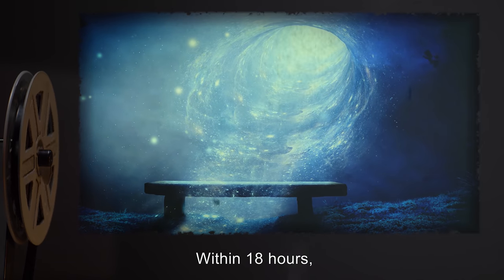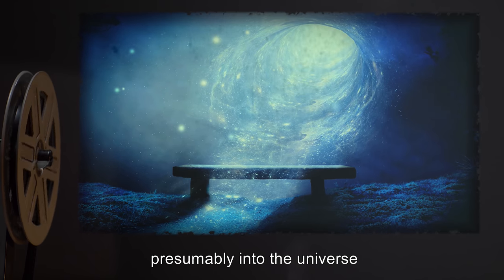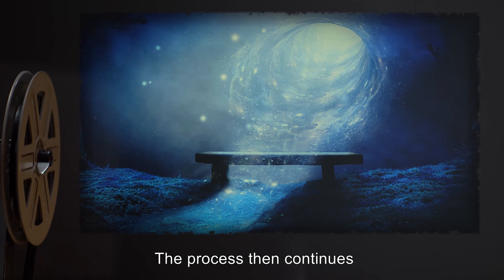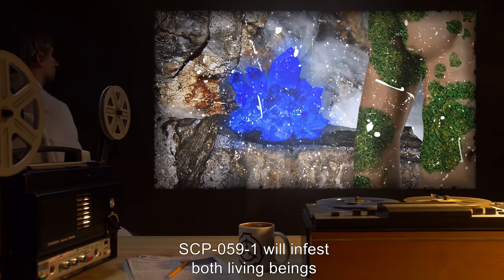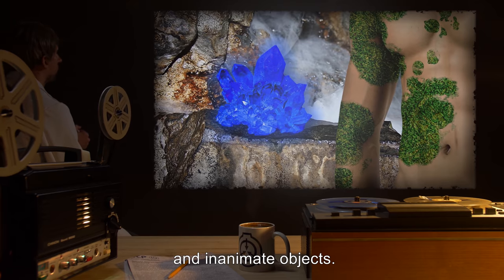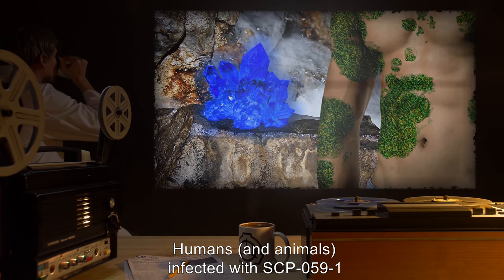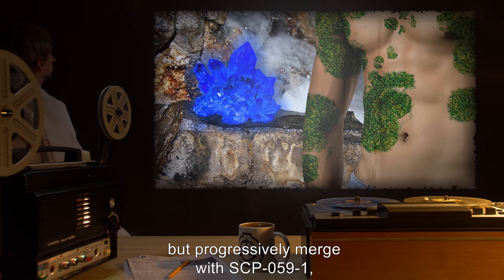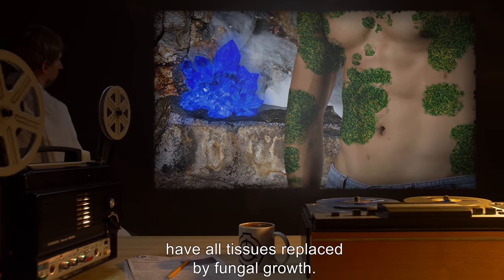Within 18 hours, the infected mass will become transparent and disappear, presumably into the universe that is the source of delta radiation. The process then continues, with SCP-059-1 infecting new material. SCP-059-1 will infest both living beings and inanimate objects. Humans and animals infected with SCP-059-1 become immune to the effects of ionizing radiation, but progressively merge with SCP-059-1 and eventually have all tissues replaced by fungal growth.